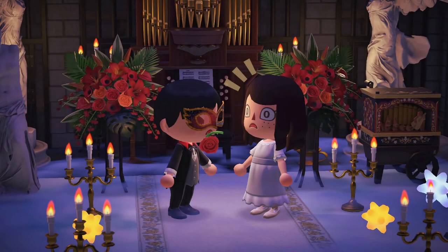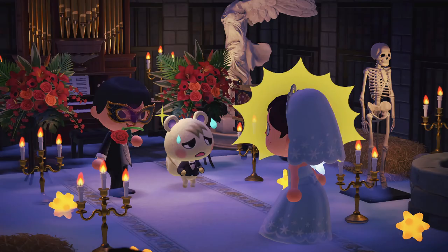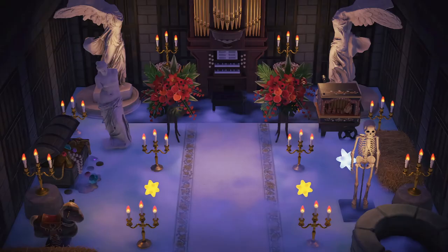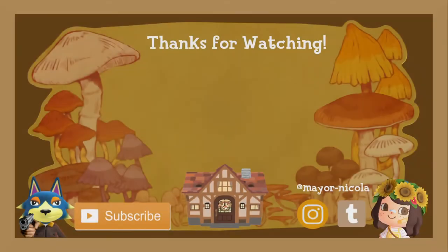That's going to do it for today's video. Thank you all for joining me once again. I would really appreciate if you leave a like, a comment, and subscribe as always. I hope you all are having an amazing day wherever you are in the world. I will see you all next time. Bye-bye now!